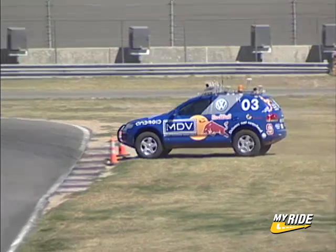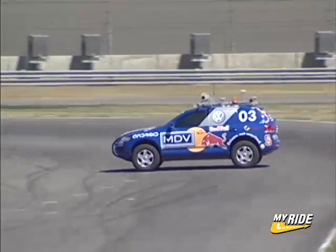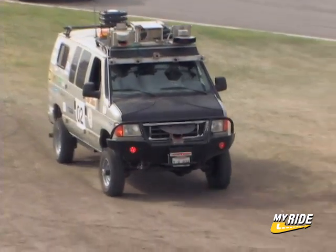It's never been done before, but with this strong field and a little bit of luck, we may see a champion robot cross the finish line under the hot Nevada sun.